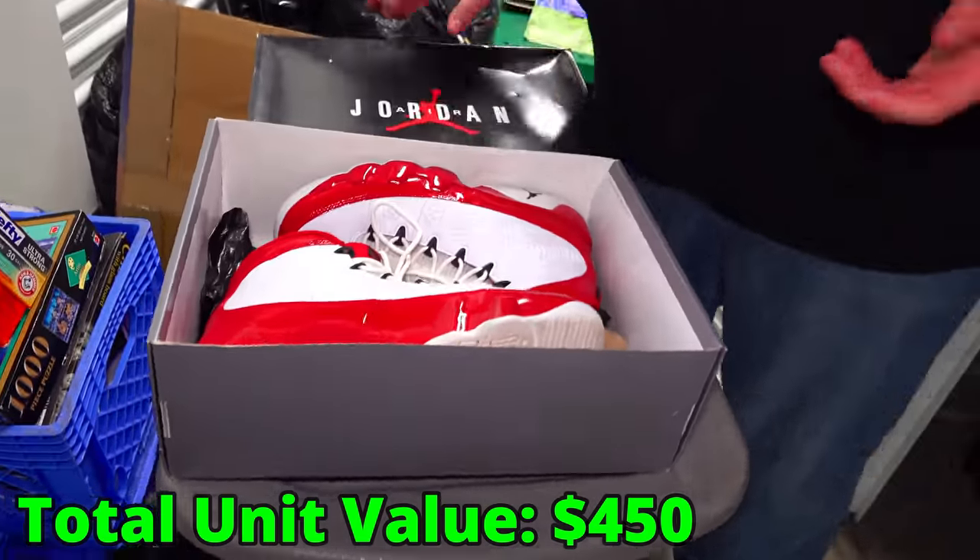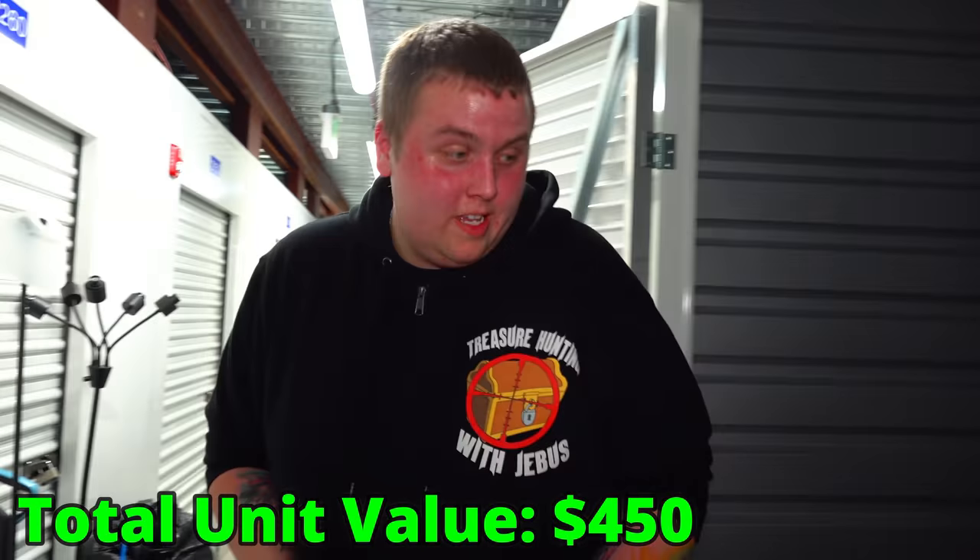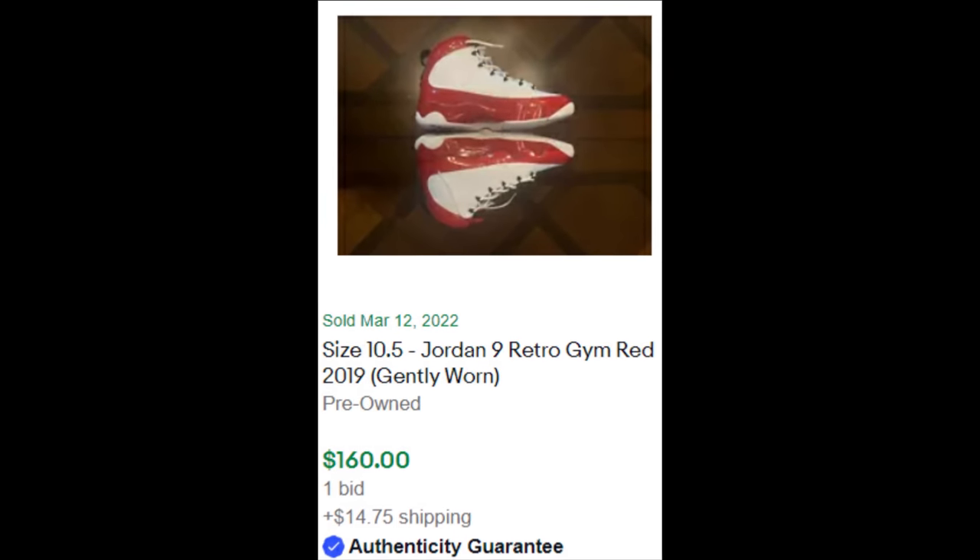I don't know exactly what they're worth, but they're nice — we'll take it. These Jordans in this shape with guaranteed authenticity are going for $160. That's why I love Jordan boxes.